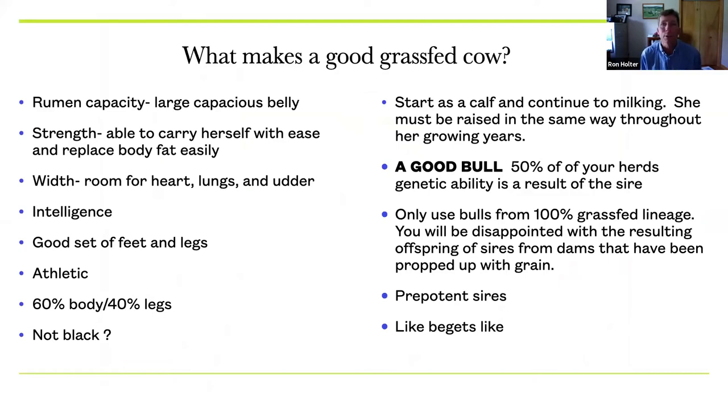Now to the good grass-fed cow. What makes a good grass-fed cow is essentially the same for beef and dairy — the general principles are the same, though the dairy cow has more dairy character. First off, we want a large, capacious belly on these cows. The rumen has to be large enough to take in high amounts of forage so she can process that forage into meat or milk. Rumen capacity, in my opinion, is the top priority in a good grass-fed cow. She also has to have strength — she's got to be able to carry herself and walk. Our cows sometimes walk a mile to and from pasture twice a day.